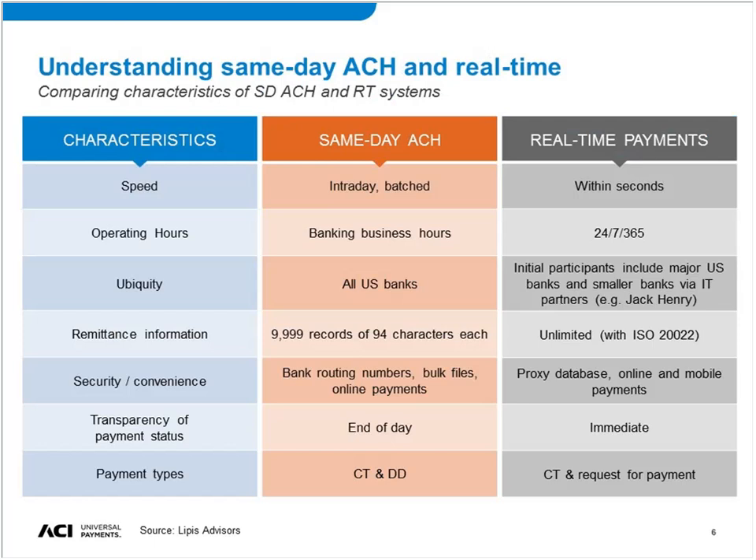First we want to differentiate between same-day ACH and real-time payments, because it's not just about speed. From our company, Lipitz Advisors — we're a payments consultant and we've done a lot of research around the world in both high and low-value payments, including all 19 countries that currently have operating real-time payment systems, as well as markets moving to it now. What we've heard from many players in these markets is that real-time is inevitable. The question is when it will come and when it will reach critical mass. With the U.S. and the Eurozone both going live with real-time payments later in 2017, this is really moving the market.